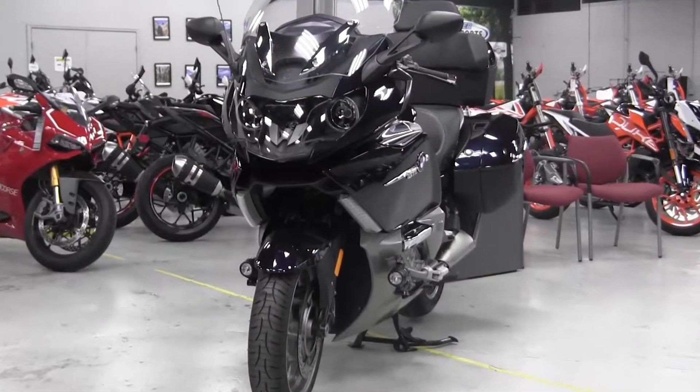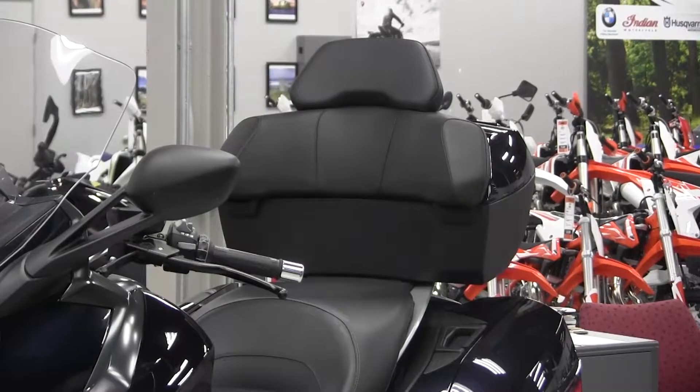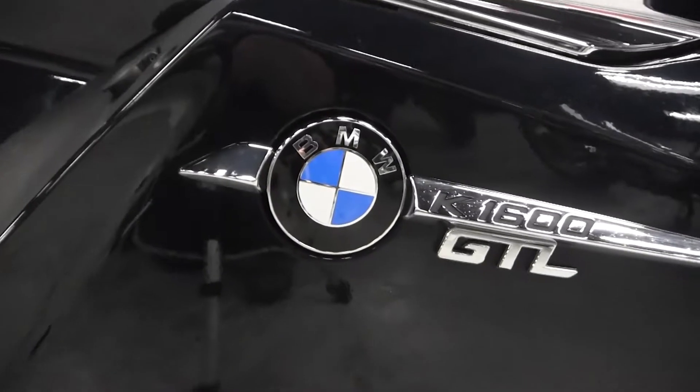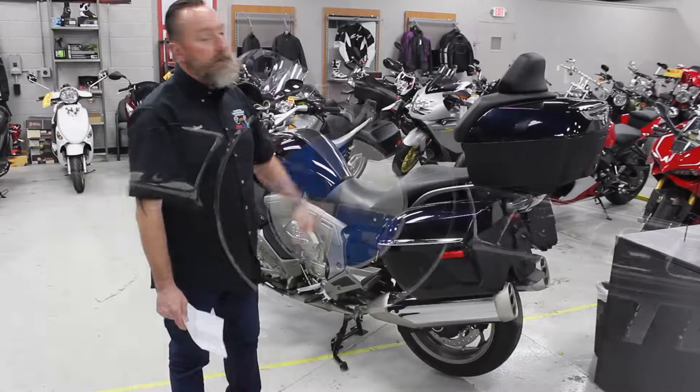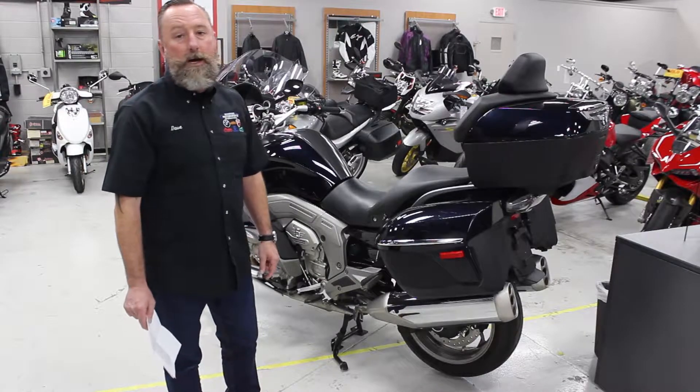This bike can be seen at Wagner Motorsports and is also posted on our website. For more information, go to our website for further details. That's all I have — have a great day, come down and see us. We have a full line of Harley-Davidson, Indian used motorcycles, as well as KTM and Ducati.